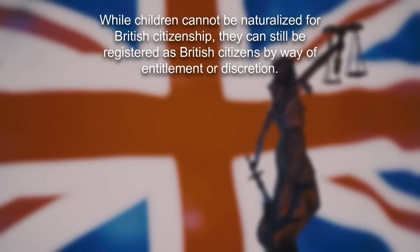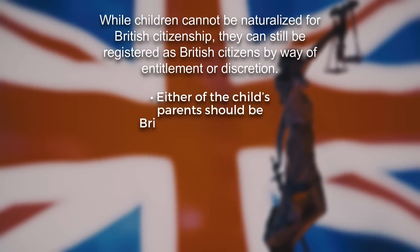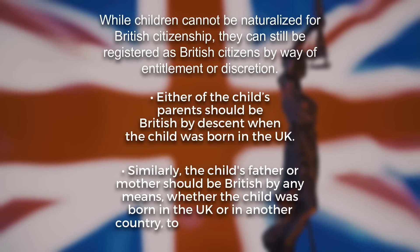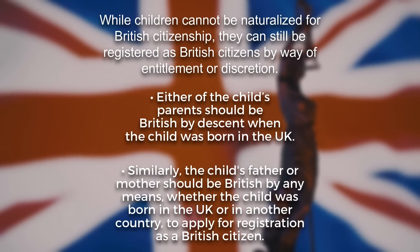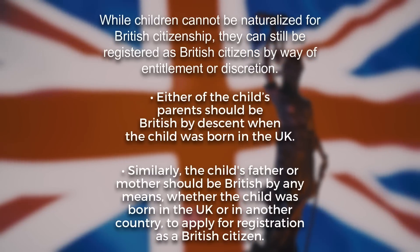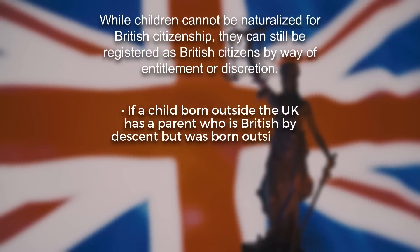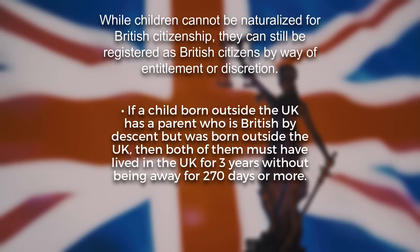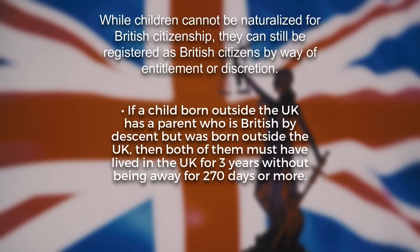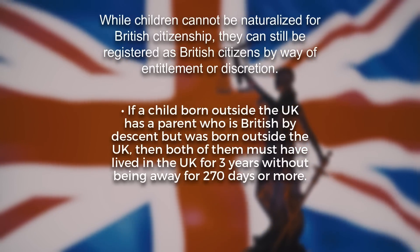Let's talk about the requirements a child must fulfill to be registered as a British citizen. Either of the child's parents should be British by descent when the child was born in the UK. Similarly, the child's father or mother should be British by any means, whether the child was born in the UK or in another country, to apply for registration as a British citizen. If a child born outside the UK has a parent who is British by descent but was also born outside the UK, then both of them must have lived in the UK for three years without being away for 270 days or more.